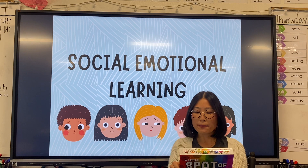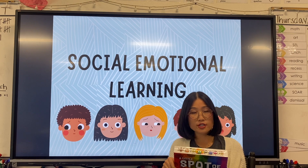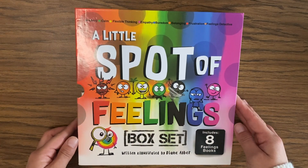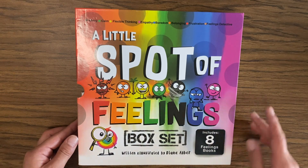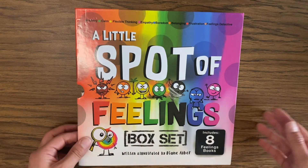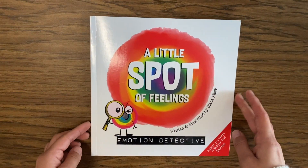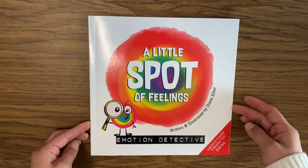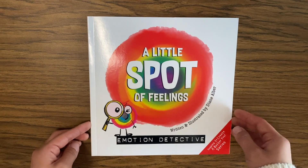The emotions that we talk about are frustration, belonging, flexible thinking, calmness, boredom, empathy, and worry. This is the set of books I'll be reading — A Little Spot of Feelings box set, with eight feelings. Our first book is A Little Spot of Feelings: Emotion Detective, written and illustrated by Diane Albert. This book will identify all eight emotions; the remainder of the books will go in depth into each one.